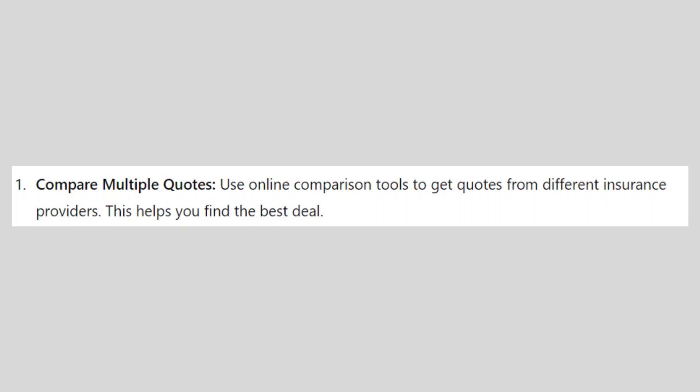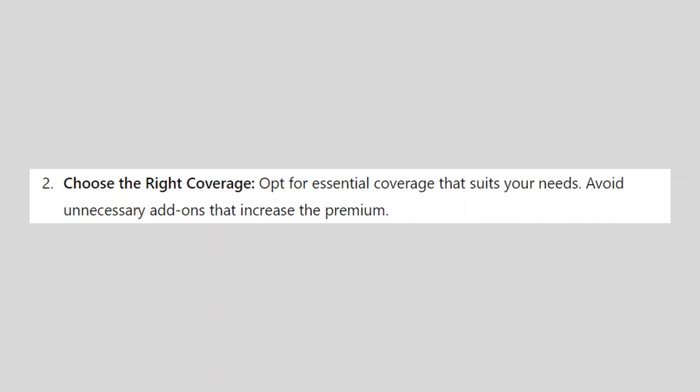First, use online comparison tools to get quotes from different insurance providers — this helps you find the best deal. Next, opt for essential coverage that suits your needs and avoid unnecessary add-ons that increase the premium.